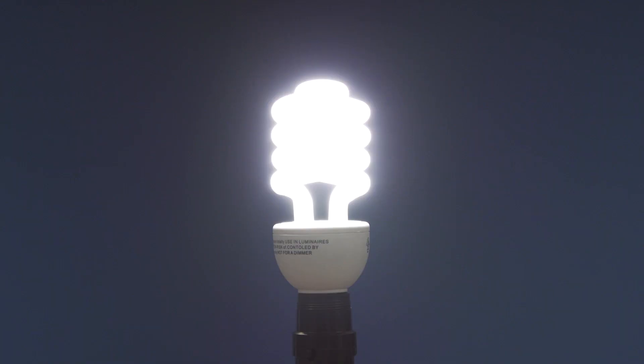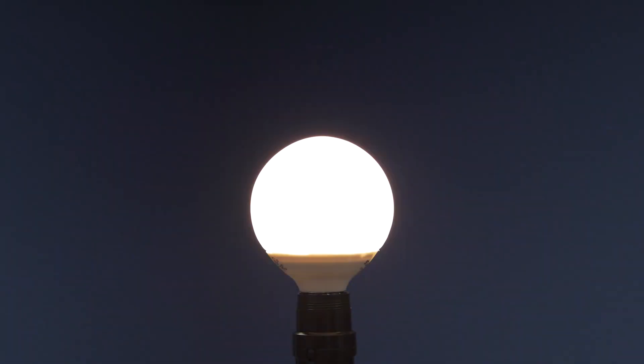Hi, I'm Vance and welcome to SpecSense. If you use the wrong bulb with a dimmer, you might hear a hum or a buzzing noise and the lights may flicker when you try to change the brightness.